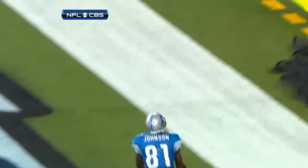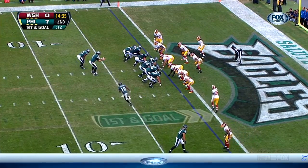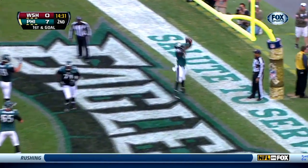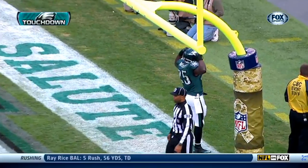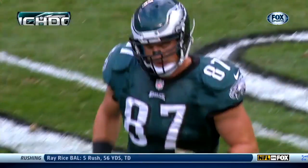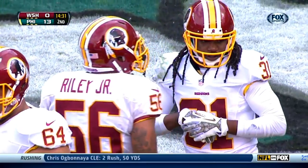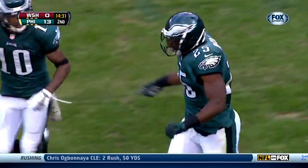That speed we were talking about earlier — that's Deshaun Jackson in motion. It's a decoy. LeSean McCoy — touchdown! So Silek took it away from him, they give it to McCoy, and the Eagles are up 13-0.